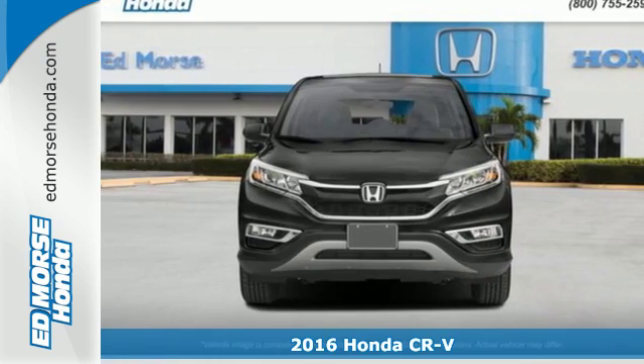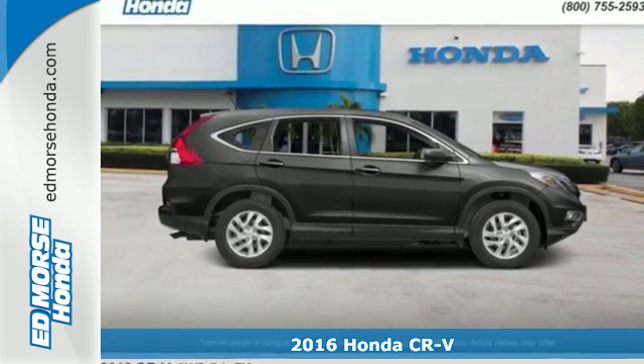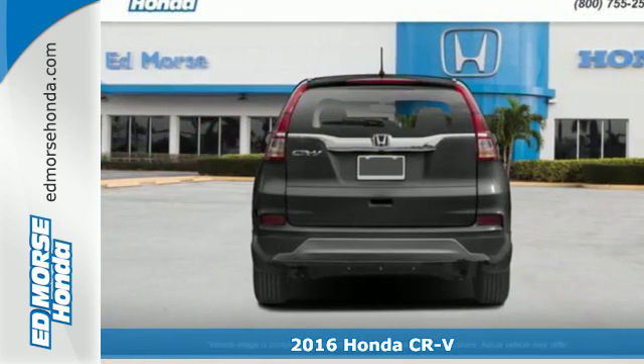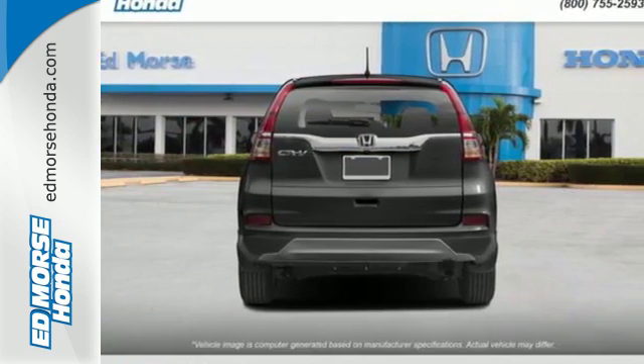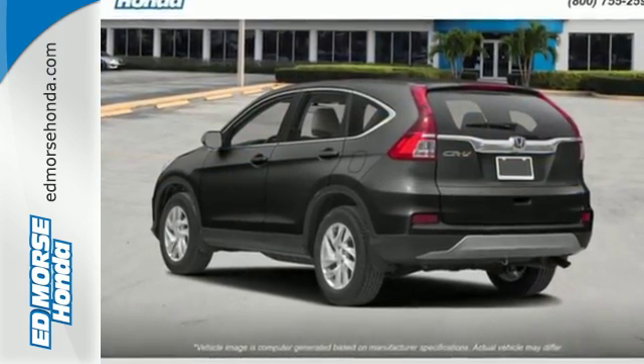Here's a 2016 Honda CR-V. We all dream of capability without compromise, and it's a reality with this CR-V. An expansive interior welcomes you with comfortable seats, ample legroom, and over 70 cubic feet of cargo space.